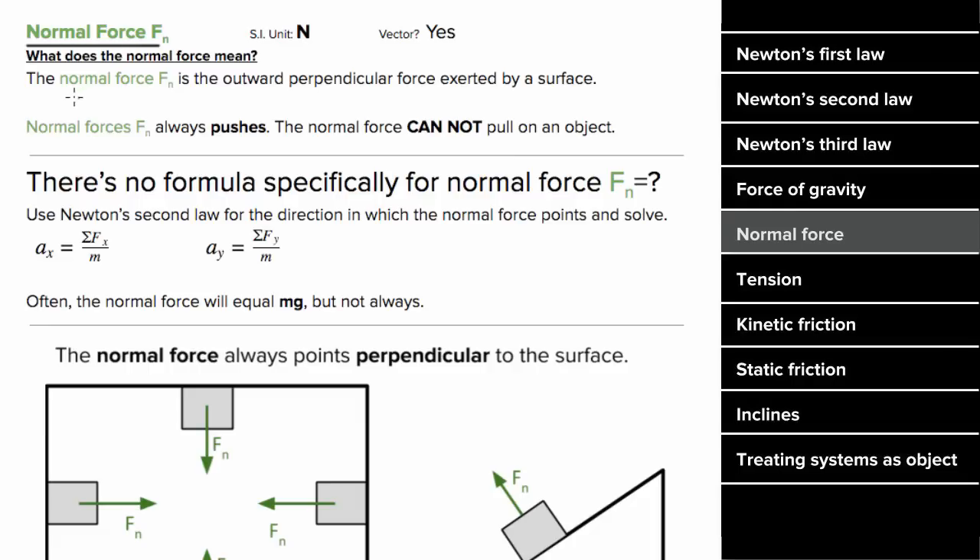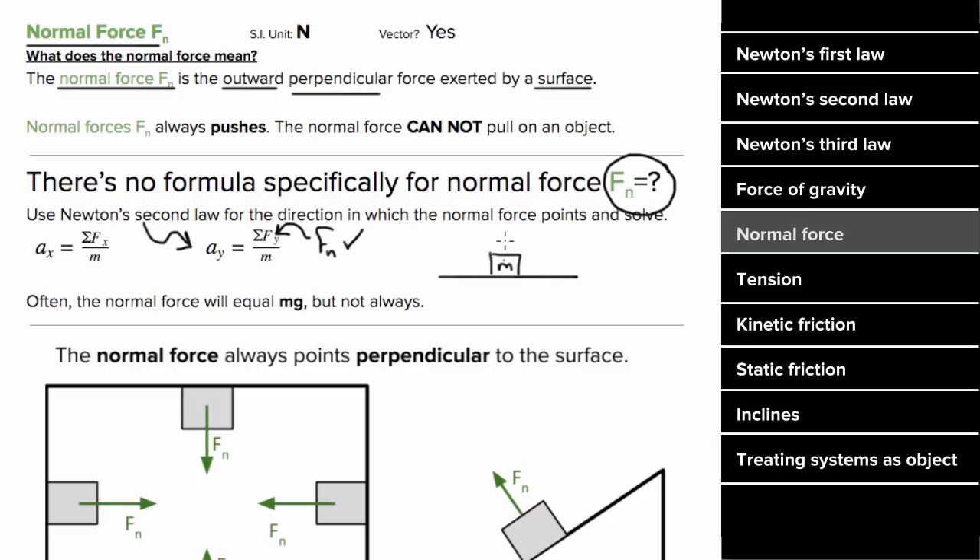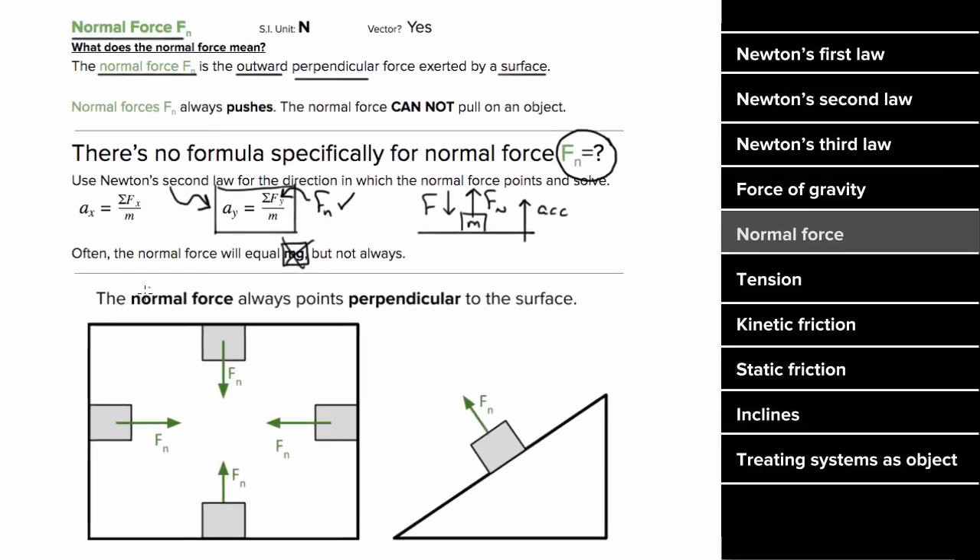The normal force is the outward force exerted by and perpendicular to a surface. There's no formula specifically to find the normal force — you simply have to use Newton's second law, let the normal force be one of the unknowns, and solve for it. If you've just got a mass sitting on a horizontal surface with no extra forces, the normal force is just going to counter the force of gravity, meaning the normal force will just be mg. But if there are extra forces or acceleration in the direction of the normal force, then the normal force is not going to equal mg.